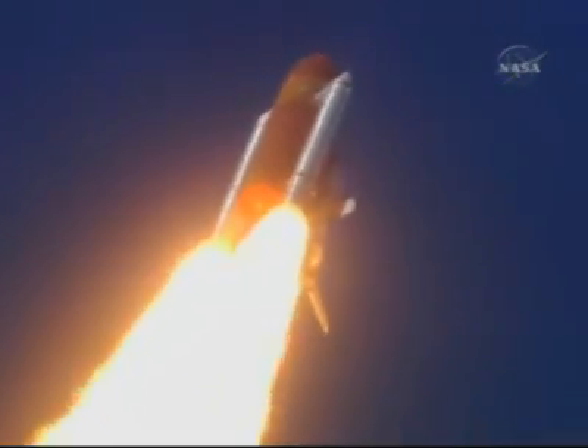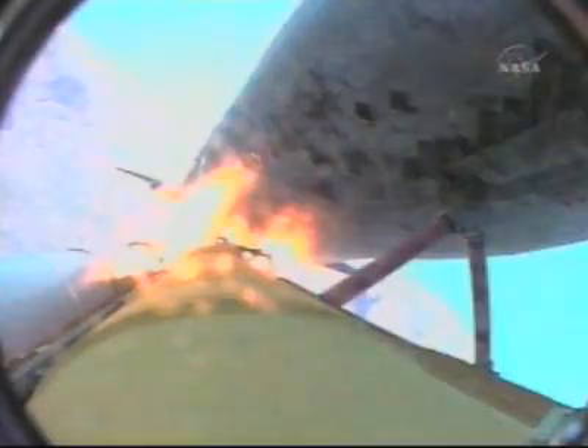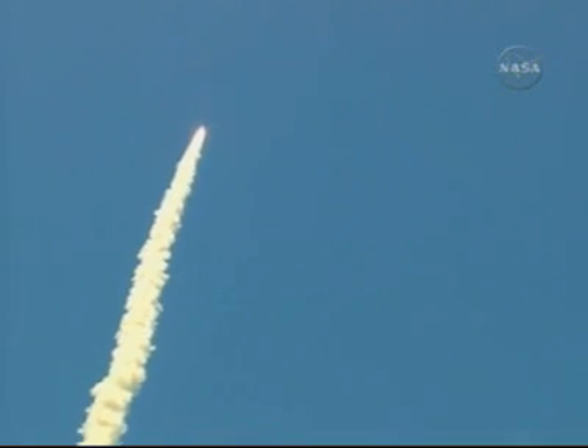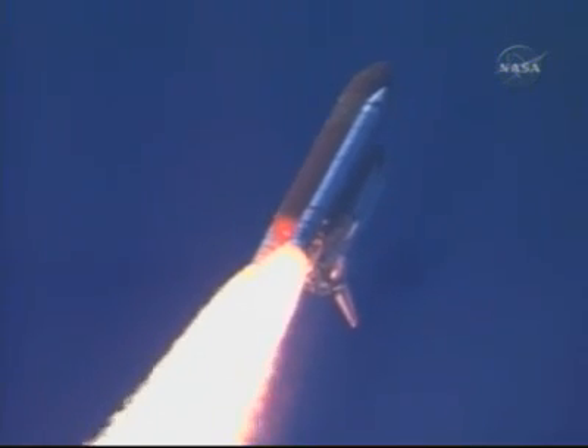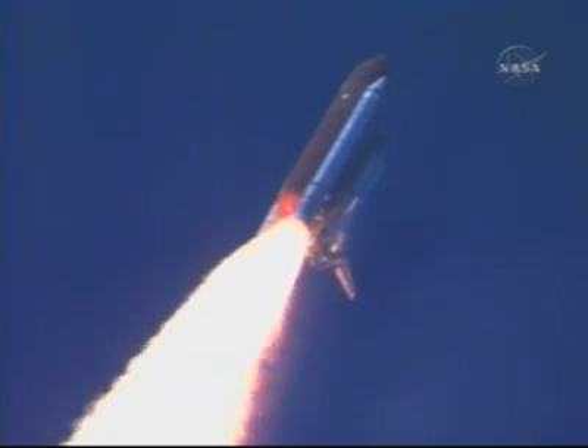A star-spangled start to Discovery's mission. Discovery's three liquid fuel main engines throttle back to 67% of rated performance, reducing stress on the shuttle as it breaks through the sound barrier. Discovery already 3½ miles in altitude, 1½ miles downrange, traveling almost 750 miles an hour.